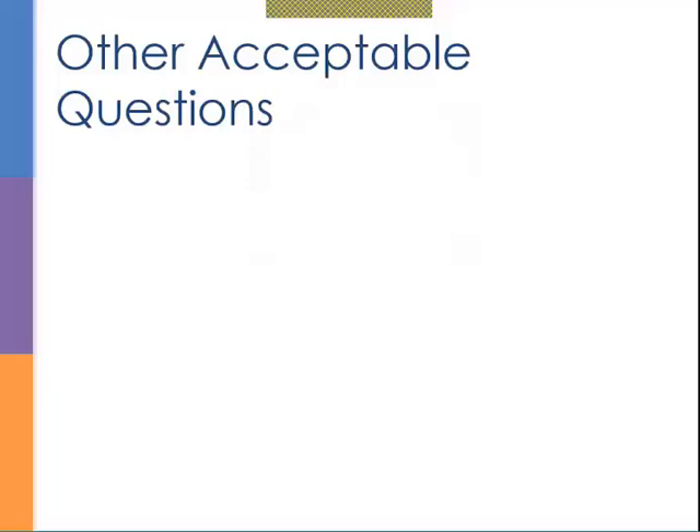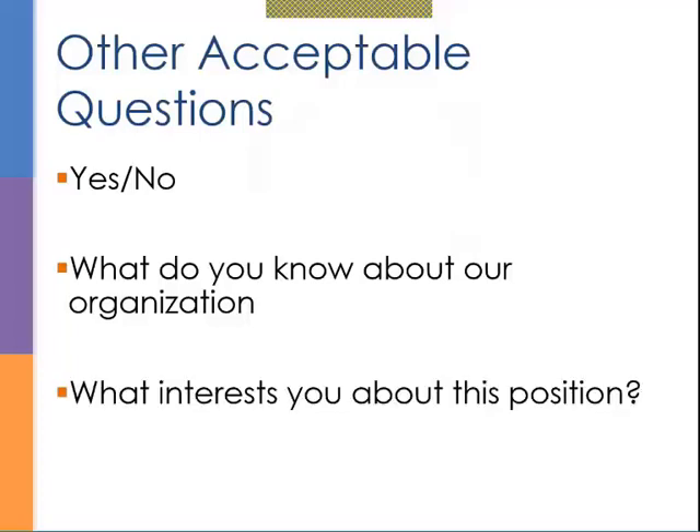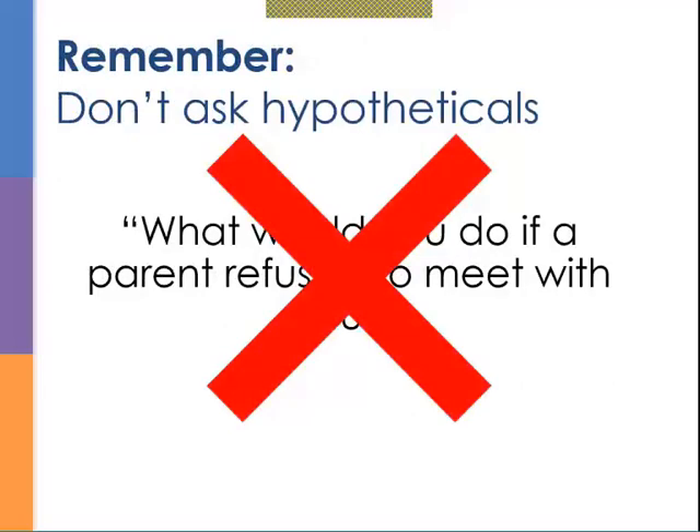Not 100% of your interview questions need to be behavior-based. Behavior-based questions are most important when screening for competencies, but there are other questions you'll want to ask — yes-no questions, 'What do you know about our organization?' and 'What interests you about this position?' These are all acceptable. Just remember: don't ask hypotheticals. Hypotheticals will not give you the information you need.